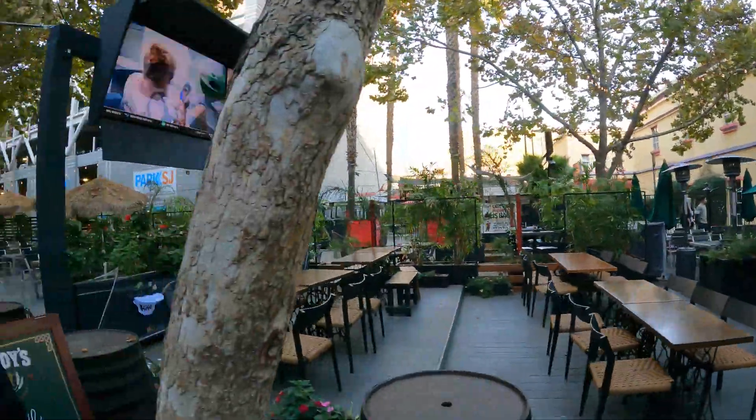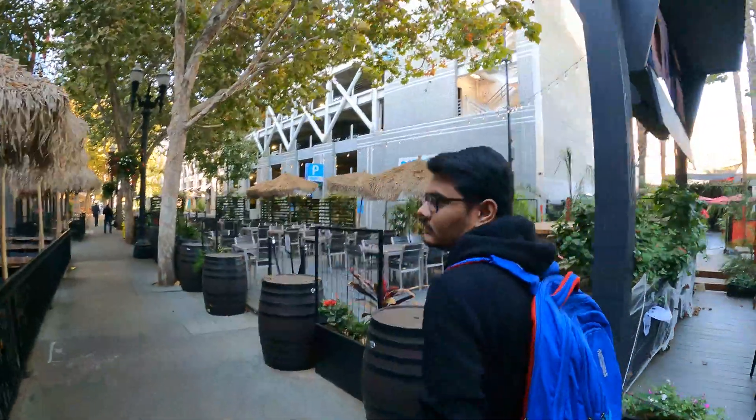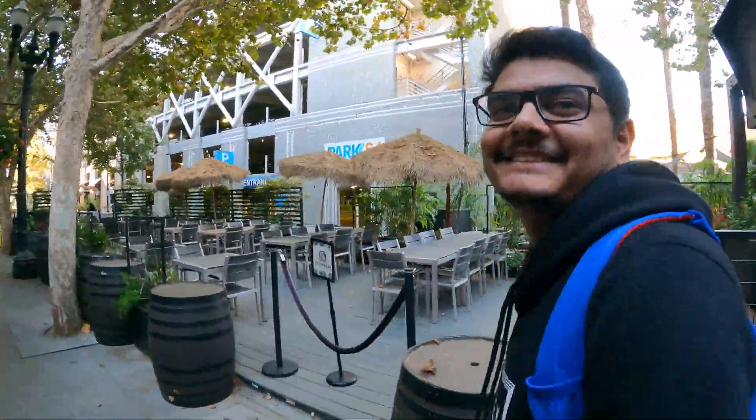Say hi to Vineet! Vineet is an MSI student at SJSU. Vineet, do you want to give a brief intro? Hi everyone, myself Vineet — I joined SJSU this semester. Vineet and I live in the same community.